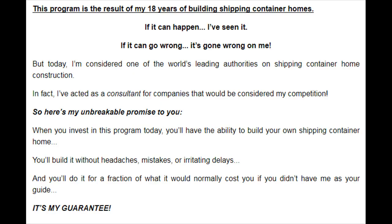This program is the result of my 18 years of building shipping container homes. If it can happen, I've seen it. If it can go wrong, it's gone wrong on me. But today I am considered one of the world's leading authorities on shipping container home construction. In fact, I've acted as a consultant for companies that would be considered my competition.